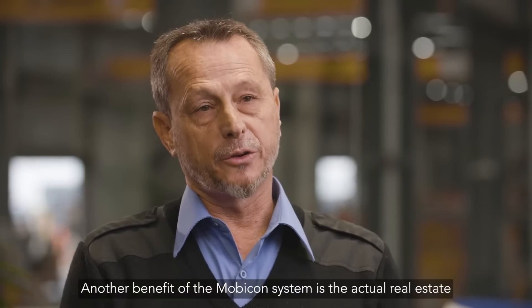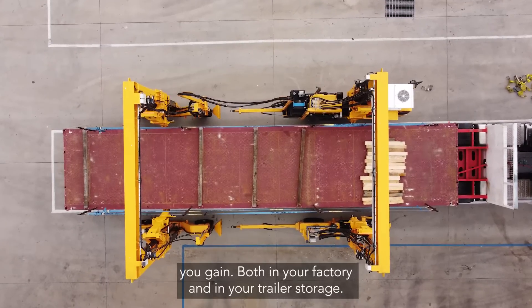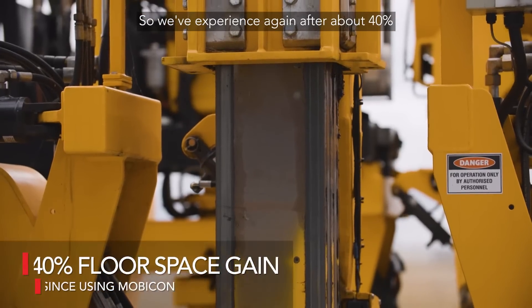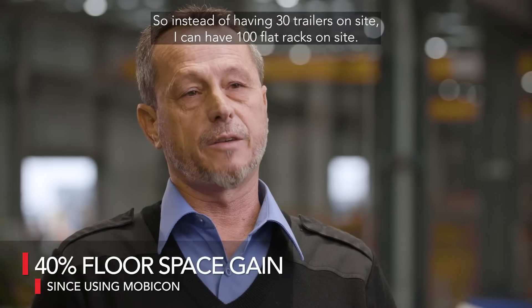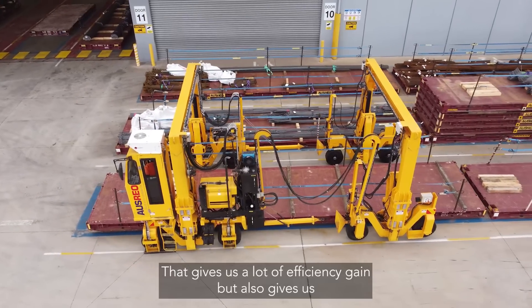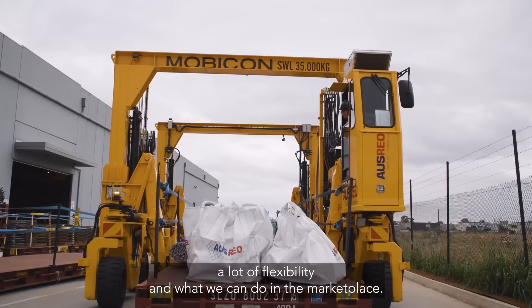Another benefit of the Mobicon system is the actual real estate you gain both in your factory and in your trailer storage. We've experienced about a 40% real estate regain just by using this system. So instead of having 30 trailers on site, I can have 100 flat racks on site. That gives us a lot of efficiency gain but also gives us a lot of flexibility in what we can do in the marketplace.